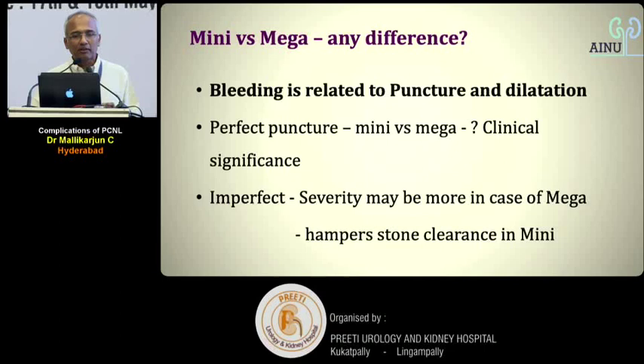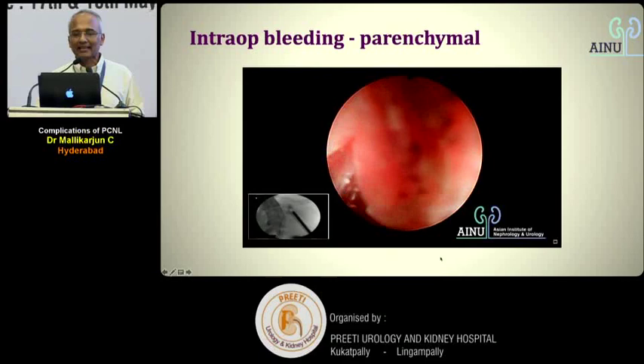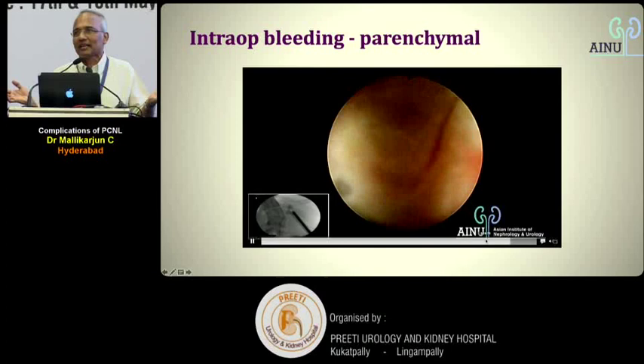With a perfect puncture — mini or mega — there is hardly any clinically significant bleeding. With an imperfect puncture, severity may be greater in mega PCNL, but it hampers stone clearance in mini PCNL. Don't assume mini PCNL has no bleeding risk. For example, putting the Amplatz sheath back into the calyx to achieve complete tamponade stops parenchymal bleeding — this type of bleeding is manageable.